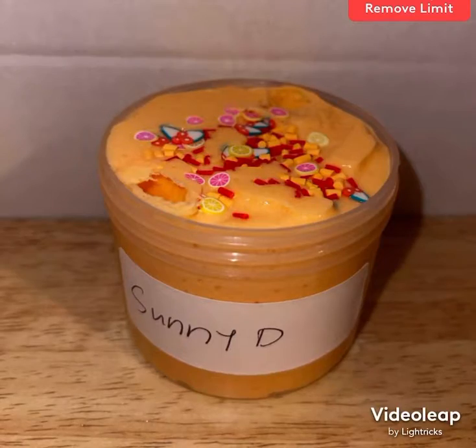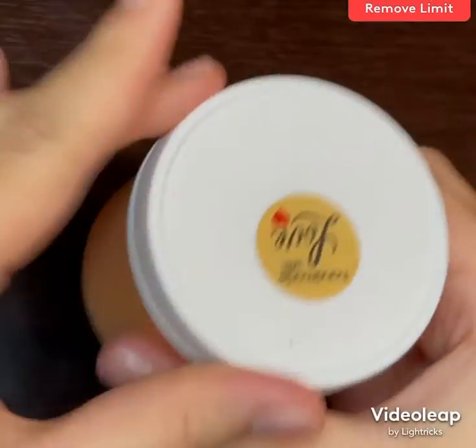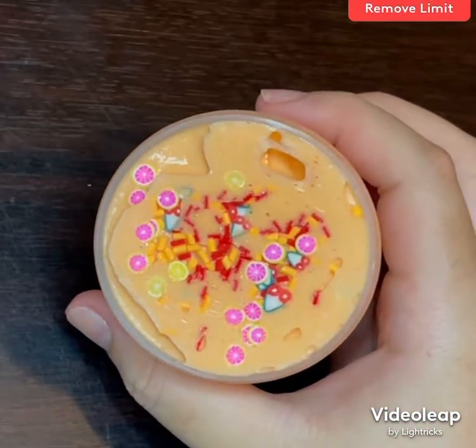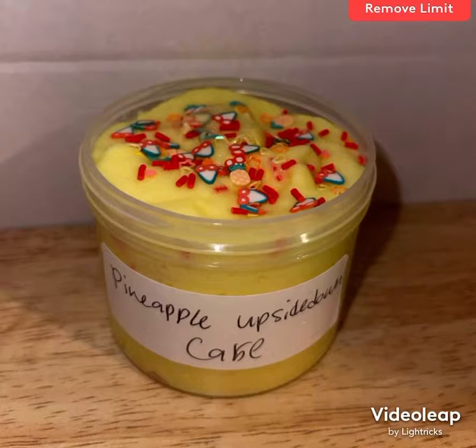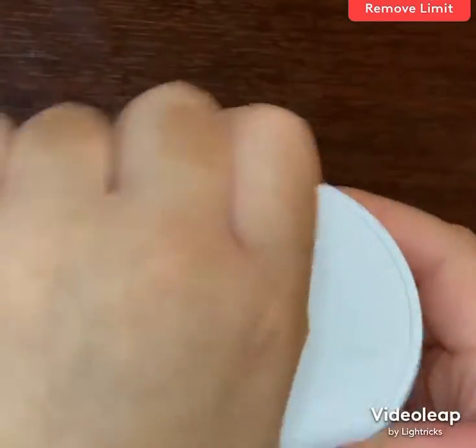Sunny day is one of my favorite slimes idea-wise and appearance-wise. It's topped with red and orange sprinkles as well as orange, grapefruit, and cherry fimo slices to represent my two favorite flavors of Fanta. Pineapple zaydon cake is topped with cherry and pineapple fimo slices, which are some of my favorite fimo slices, as well as red sprinkles.